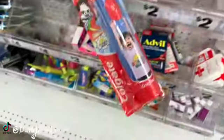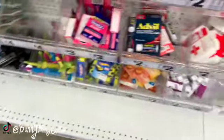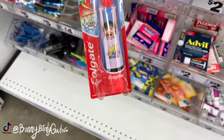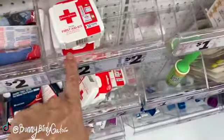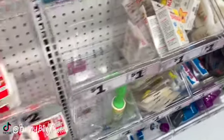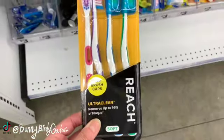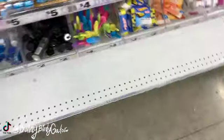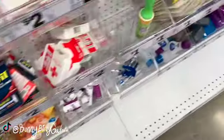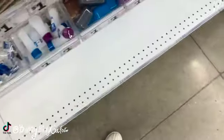Two-dollar toothbrushes, and Ryan's World items, another little first aid kit, dollar band-aids. We have some thermometers, more toothbrushes with the covers. Benadryl, and little luggage tags for a dollar.